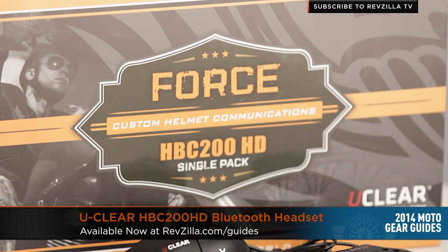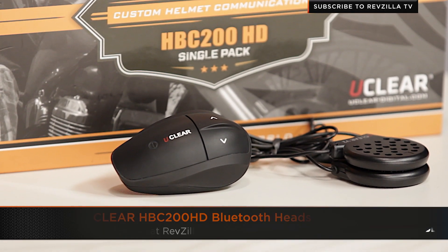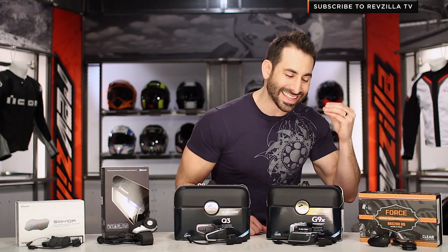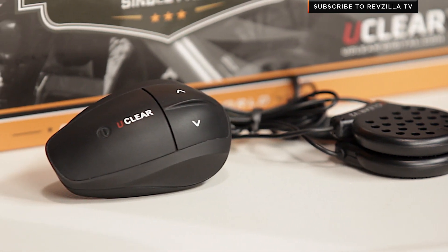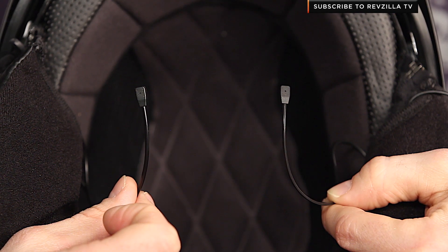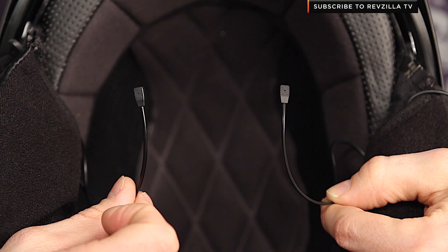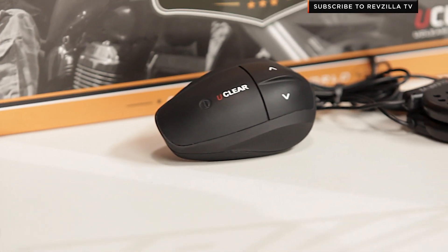Last up in our gear guide today is the UClear HBC 200 HD. Last year we saw the HBC 200 — rock solid and boomless, meaning there's no boom that goes in front of your mouth. It actually picks up your voice from the speakers in the ears. The 200 HD is a specific unit now designed for the Harley market, knowing they're going either open-faced or three-quarter helmets. So it has two wired vibration mics that scoot up into the helmet and live within the EPS to pick up your voice, avoiding the wind noise over the boomless mic. If you're wearing a full-face helmet, check out the standard HBC 200 on its own.